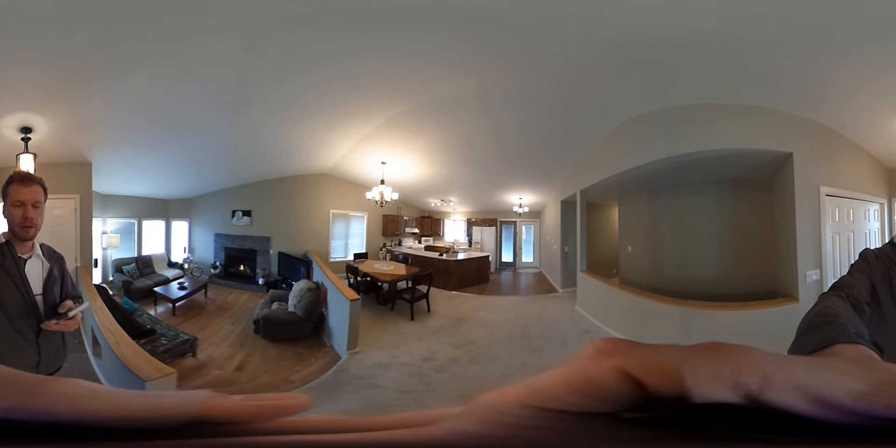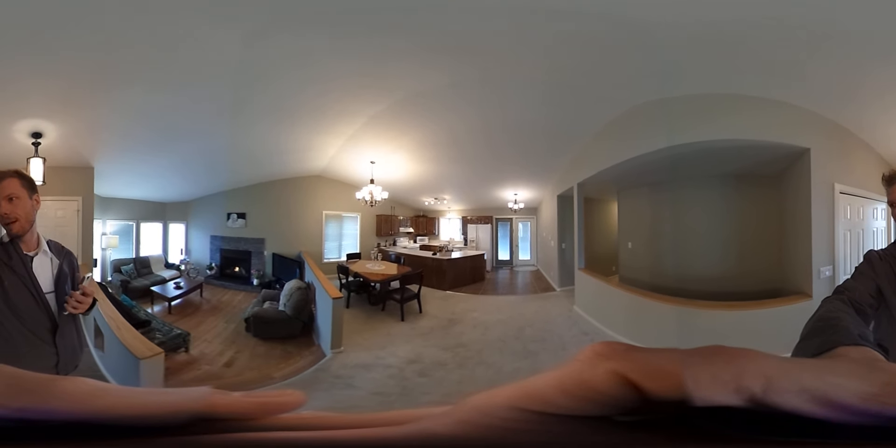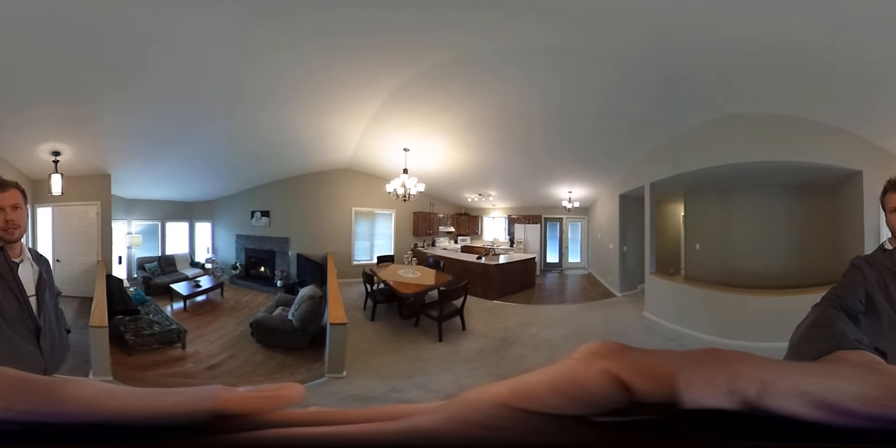This is a 1240 square foot bungalow. It's got three beds up, two bathrooms, and the basement also has a little bit of development where there's a room down there.